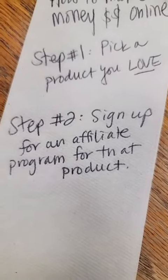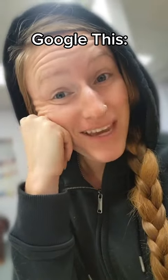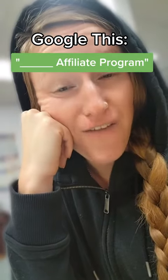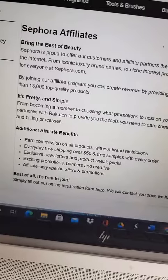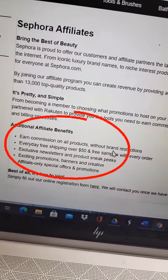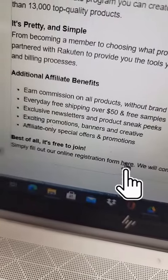Step number two: sign up for an affiliate program for that product. If you don't know what that means, go over to Google and type in that product plus affiliate program — just like this. I'm going to choose makeup and pick Sephora, but you can pick anyone you want. When you get to their affiliate page, you can see they will pay you just to promote their products and send you free samples. Just click at the bottom to sign up.